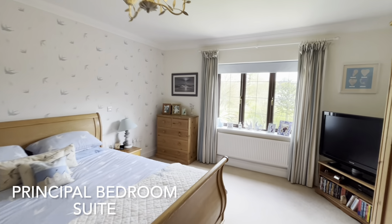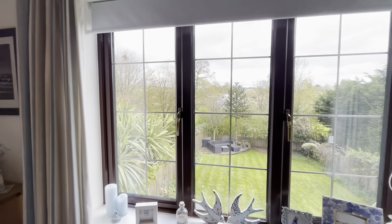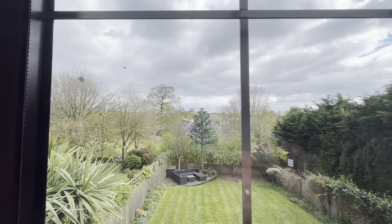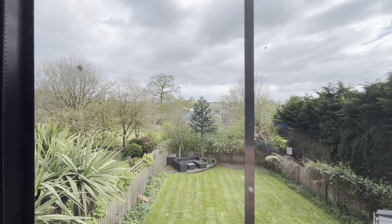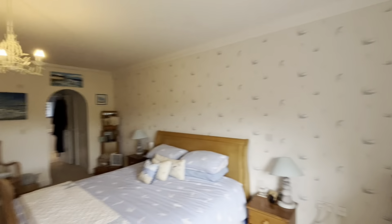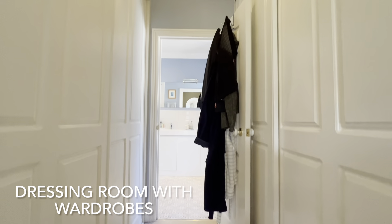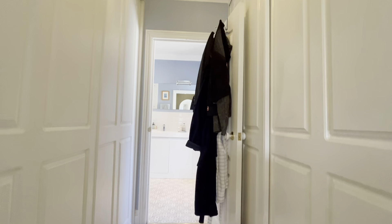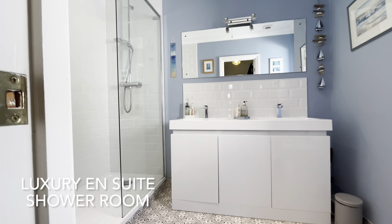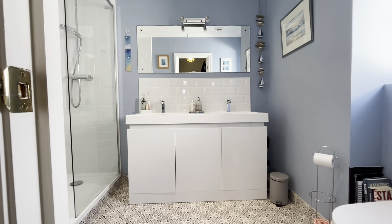The principal bedroom is a lovely space, again with good views across the back garden towards countryside on the edge of the village and beyond. The bedroom space opens to a dressing room with built-in wardrobes, and this in turn opens to the luxury en suite shower room.